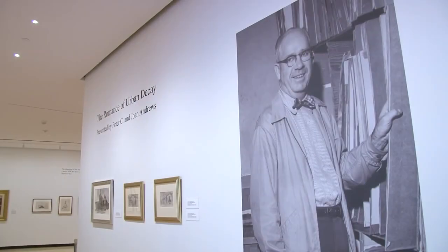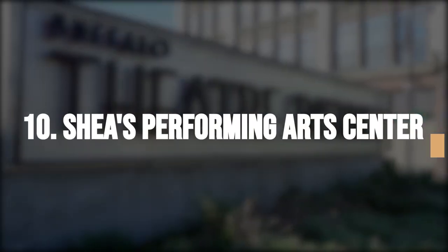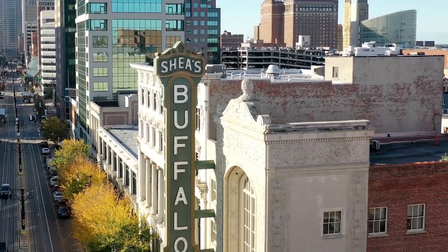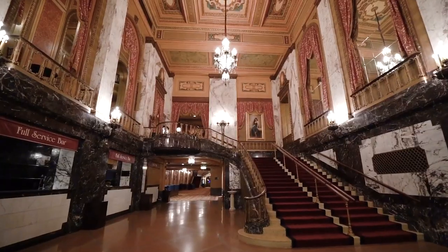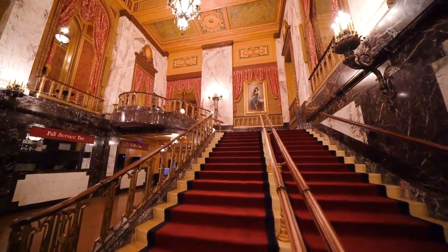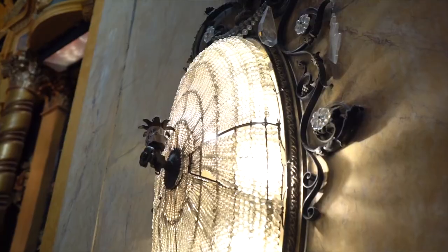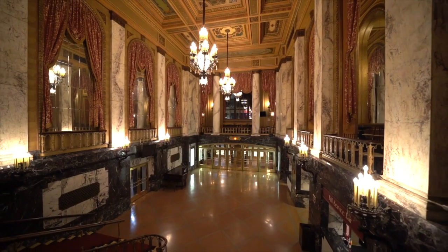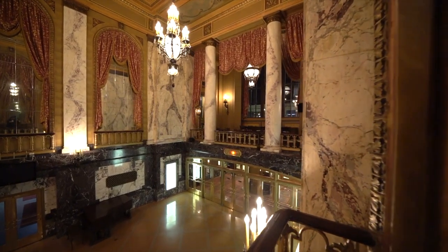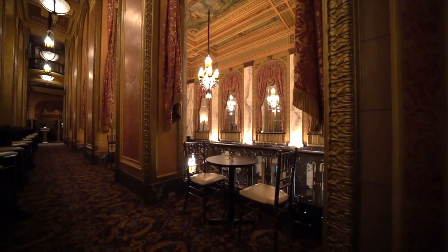If you appreciate grand architecture and live performances, Shea's Performing Arts Center is a must-visit. Built in 1926 and located at 646 Main Street, this palace designed by Cornelius and George Rapp has hosted legendary performers like Frank Sinatra, the Marx Brothers, and George Burns. It is a national historic landmark and can be visited by appointment. The opulent chandeliers, marble-lined Grand Lobby, and remarkable architecture make it a truly memorable destination.